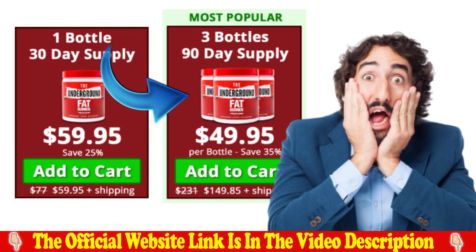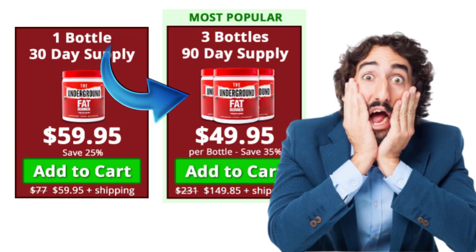So what is the underground fat burner and does it really work? The answer is yes, the underground fat burner works, and after much lab testing, researchers have identified a natural formula with concentrated ingredients that reduce appetite and the desire to eat a lot.